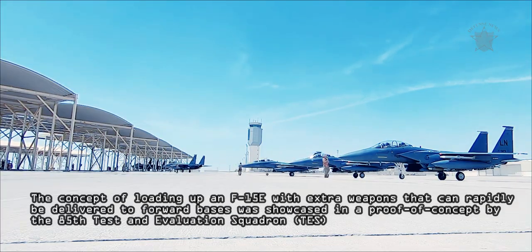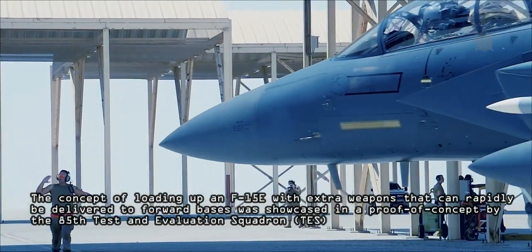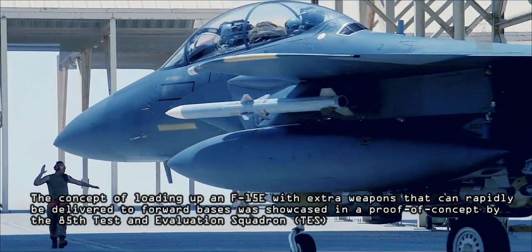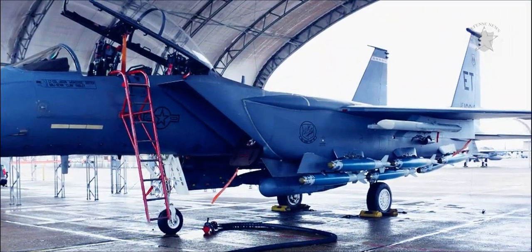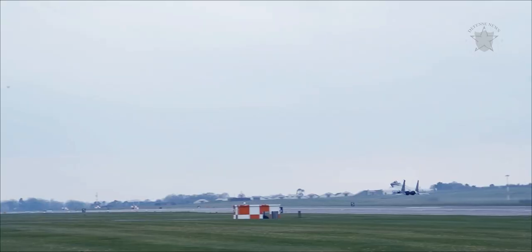The concept of loading up an F-15E with extra weapons that can rapidly be delivered to forward bases was showcased in a proof of concept by the 85th Test and Evaluation Squadron, the Skulls, part of the 53rd Wing at Eglin Air Force Base in Florida, back in February of this year.